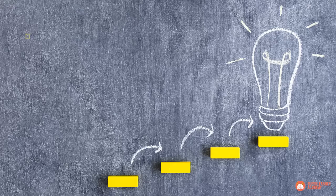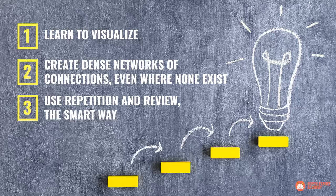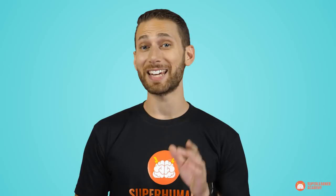By doing so, it becomes possible not only to dramatically accelerate your learning of new information by cutting down on wasted review, but also maintain a larger amount of information and knowledge basically indefinitely. So there you have it — the three memory secrets used by literally every memory champion and world record holder: learn to visualize, create dense networks of connections even where none exist, and use repetition and review the smart way. It is very much possible that you develop what most would call an absolutely superhuman memory — all you need to do is follow these three neuroscientifically proven rules of memory improvement and practice.